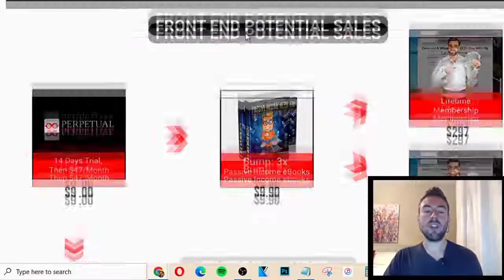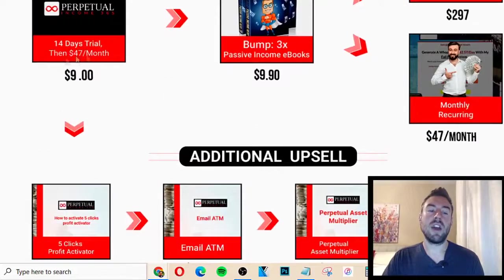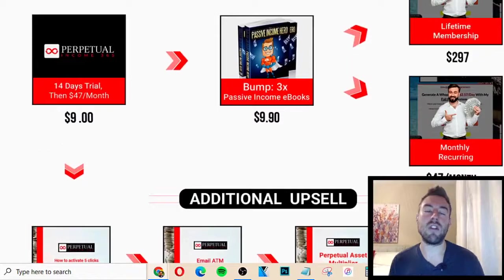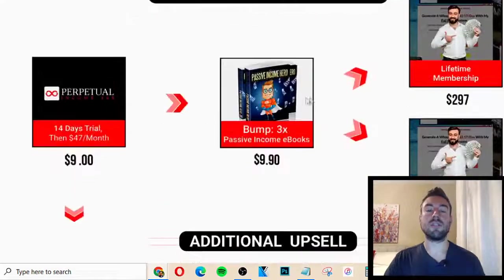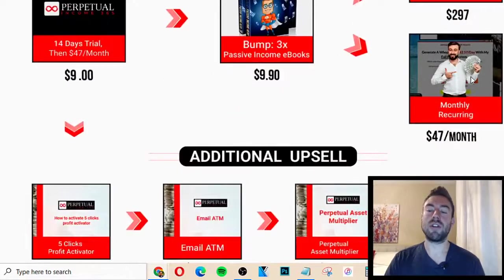So, I want to cover how it actually works. There's a 14-day trial, and then it's $47 a month. This gives you access to the software to create different landing pages as well as training. There are some upsells and different offers. There's the Passive Income eBook, a Lifetime membership for $297, and also the option to do monthly recurring at $47 a month.